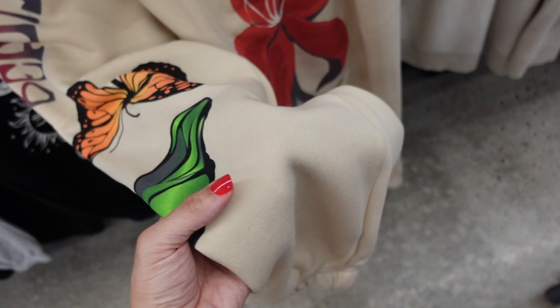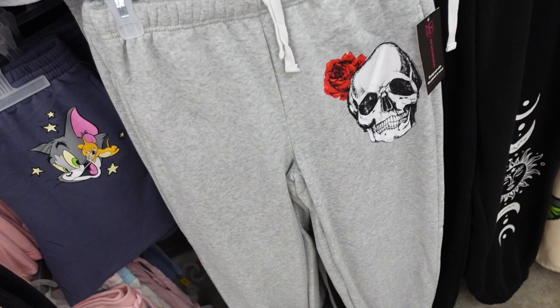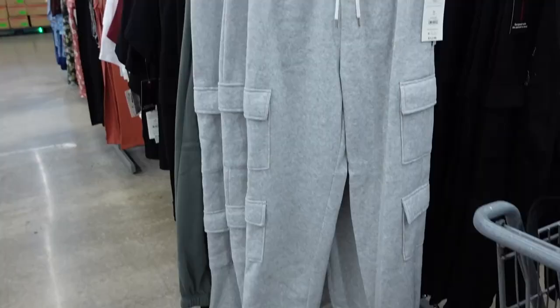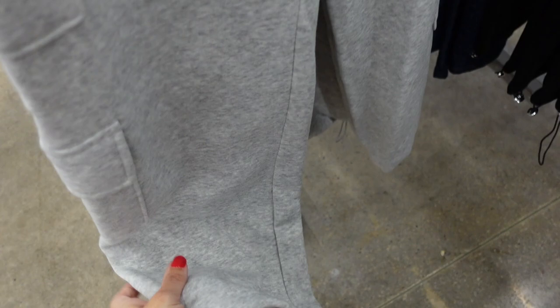No Boundaries also has some cute new graphic prints on the sweatpants. They have an elastic waistband, soft fleece, true jogger bottom with side pocket. I love the speed design with the butterfly and flower, and they also come in black with sun and moon, and gray with skull. These are $9.98.